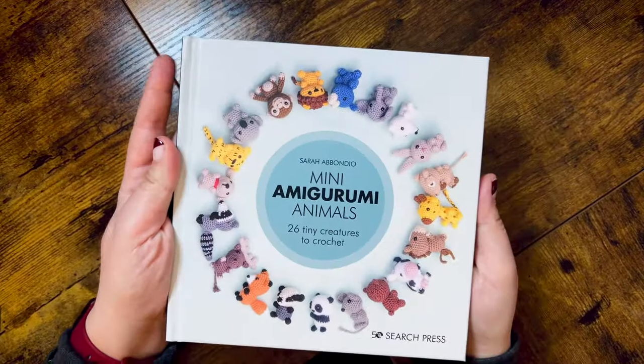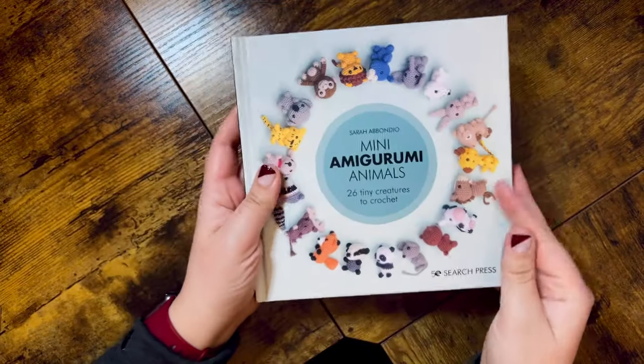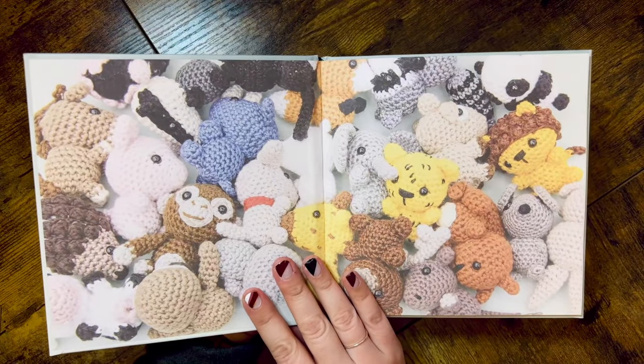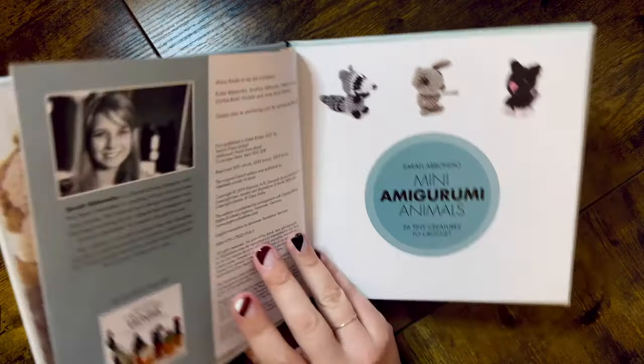The next book I picked up is Mini Amigurumi Animals by Sarah Abundio. You guys have probably seen this book everywhere. I really liked the idea of this book because I love to make keychains for my craft fairs, and the keychains are some of my bestsellers. So I thought, why not add more cute little patterns to my collection? That way I can make all of the cute little keychains that everybody seems to love.